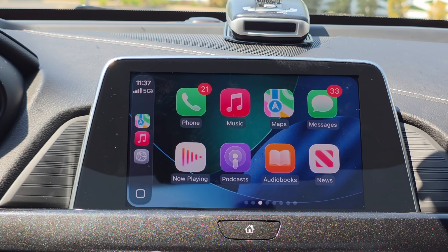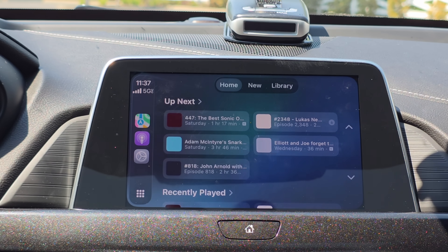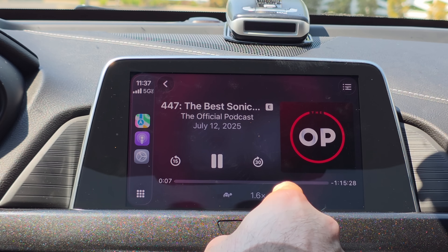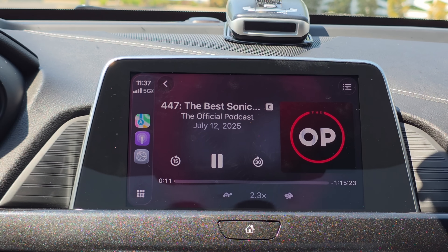Another app that received a cool update is the Podcast app. Not only does it give you more options than before, but if you select a podcast you now have a new UI where you can change the playback speed of the podcast just by tapping on the speed control.